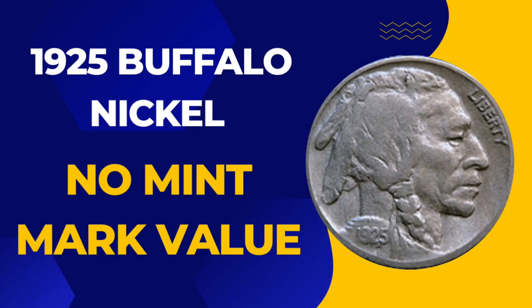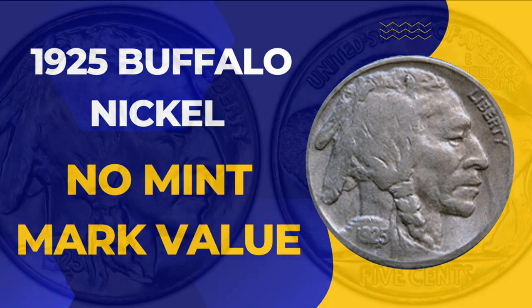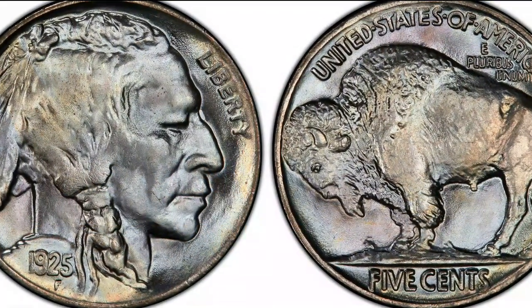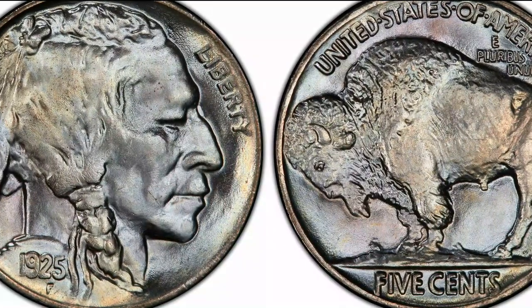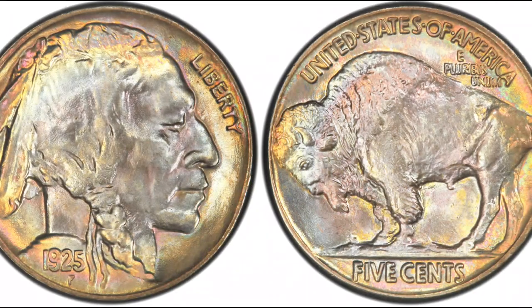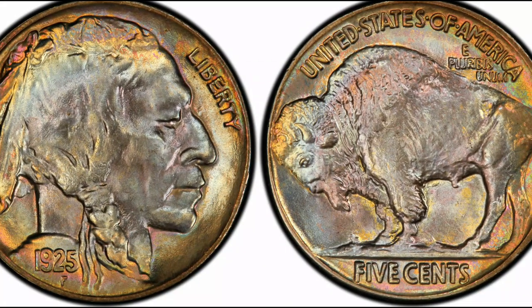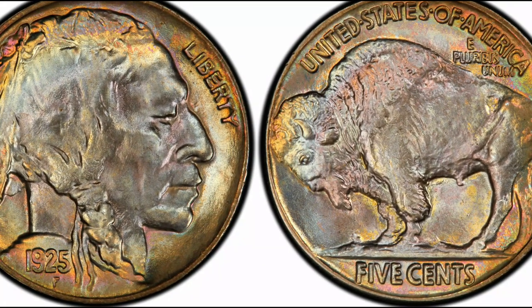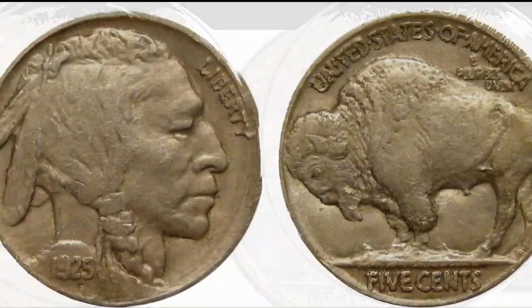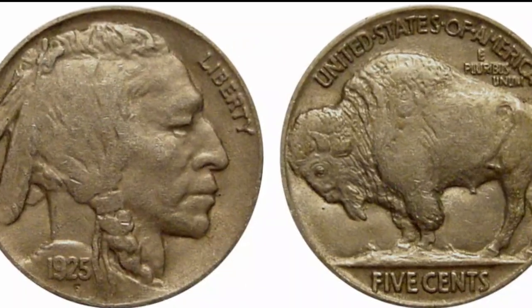1925 No Mint Mark Buffalo Nickel value: while a coin in good condition might only be worth three to four dollars, a well-kept uncirculated 1925 Buffalo Nickel without a mint mark can be worth as much as seventeen thousand five hundred dollars.